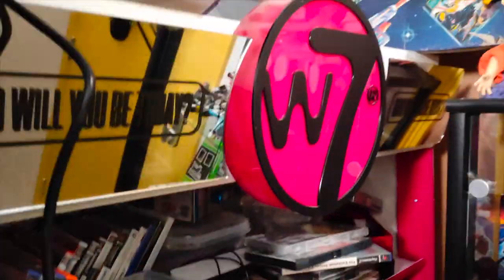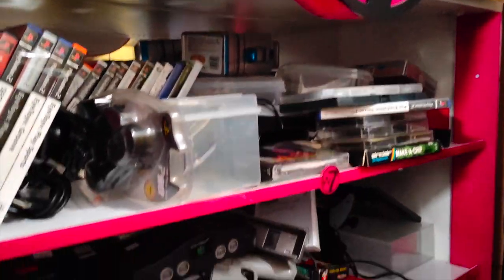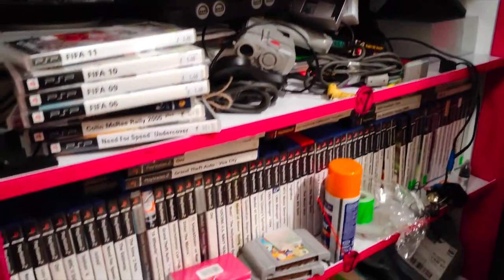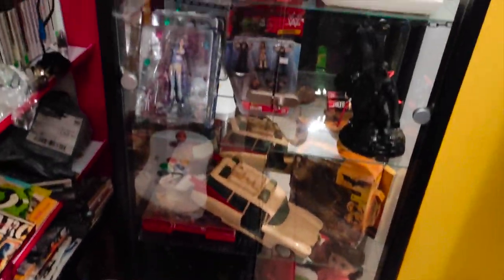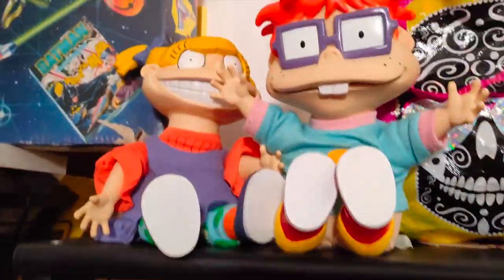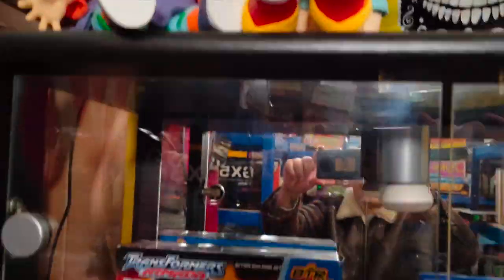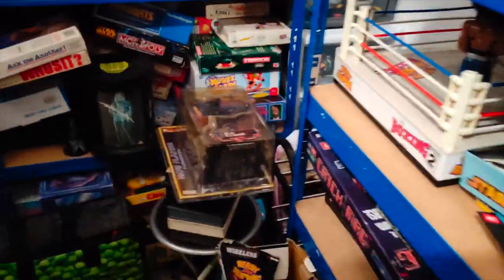And then here we have more computer stuff. This is all mostly PlayStation and the like, a bit of N64. And then we've got a glass cabinet here which is not shop displayed — it's just all thrown in there. We've got the Rugrats there, they're new in.